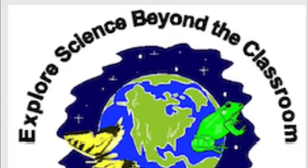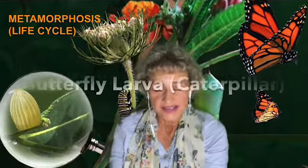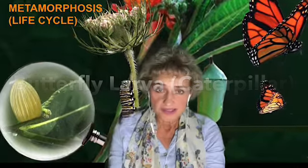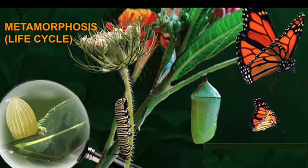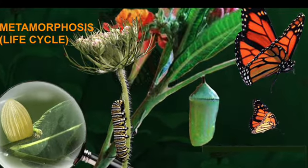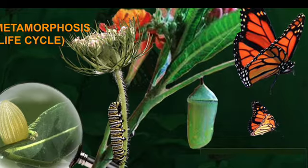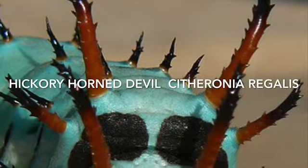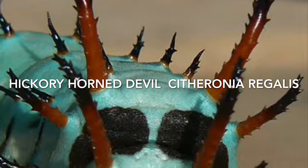Hi boys and girls, I can't wait to share with you what I have learned about caterpillars. I've been watching caterpillars for a long time, and the weirdest caterpillar I've ever seen in my life was a hickory horn devil. The first time I ran across one of these, some first grade students who went on a field trip brought it back from an apple orchard.